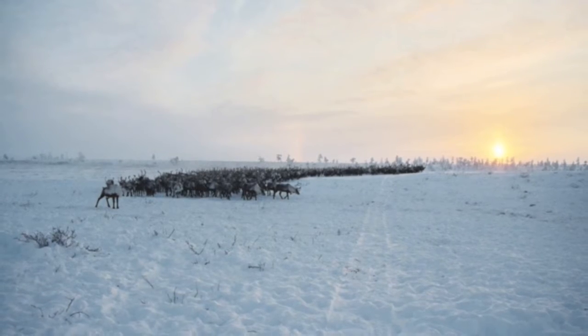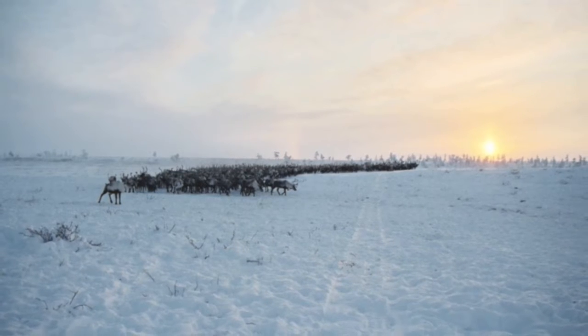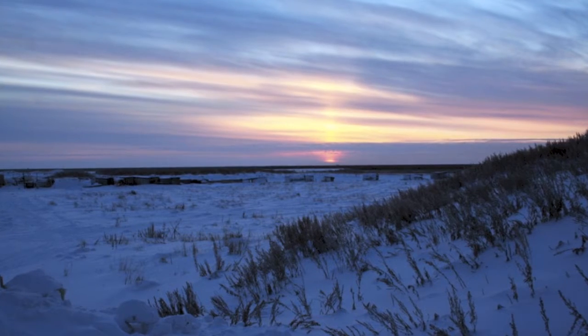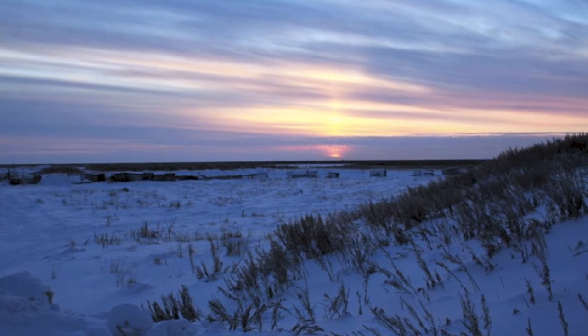Russian tundra is located around the Arctic Circle. It covers 20% of Earth's surface, just below the frozen area. It doesn't grow trees — the tundra is above the tree line, which means it doesn't have trees.